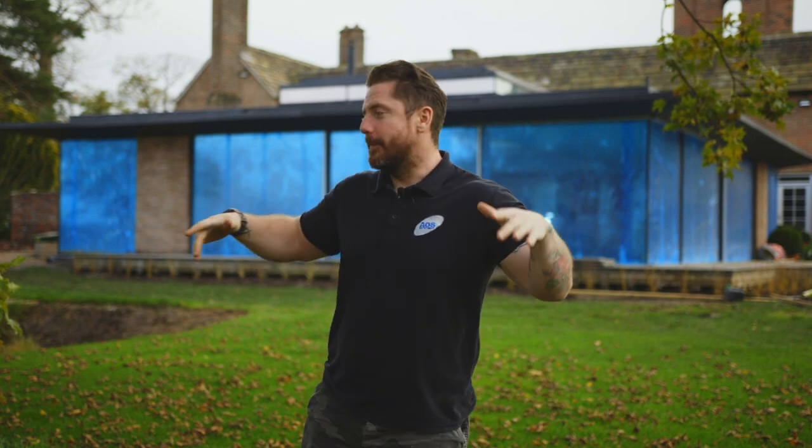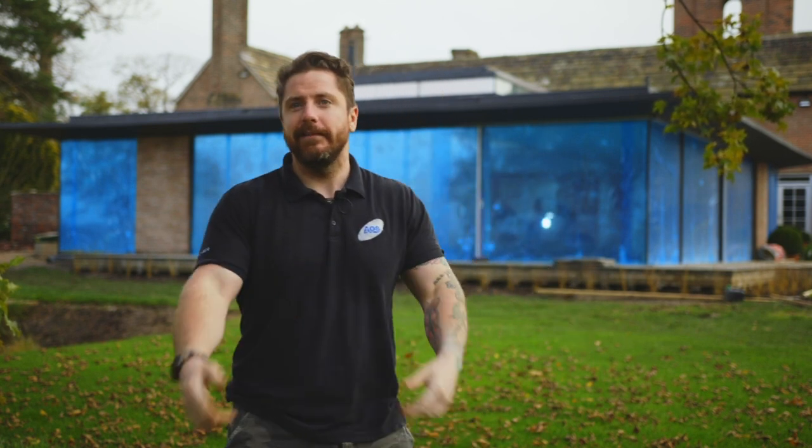Hi everybody, we're back for an update. It's been a couple of weeks since we were here last. The weather's starting to turn now, but luckily the building is waterproof.